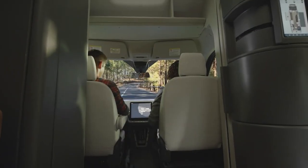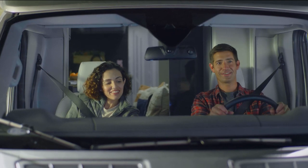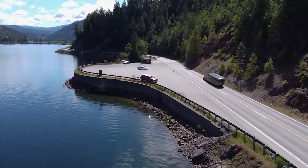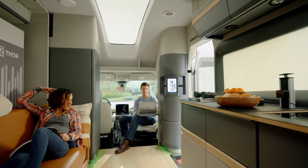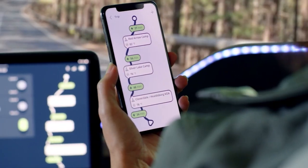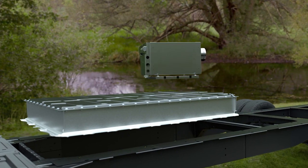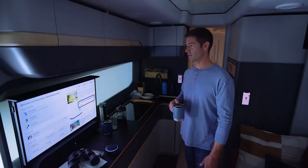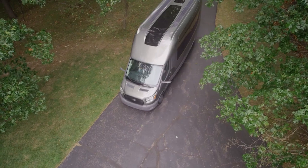The ThorVision Vickle is a revolutionary autonomous vehicle developed by the Massachusetts Institute of Technology (MIT). It is the world's first four-wheeled, self-driving, fully electric vehicle that is capable of navigating both indoors and outdoors. The Vickle is equipped with a variety of sensors, including LiDAR, cameras, and ultrasonic sensors, allowing it to accurately detect both obstacles and its surroundings. It is also equipped with AI algorithms that can analyze the data from the sensors and make decisions in real-time. The Vickle can travel up to 25 miles per hour and can operate up to two hours without needing to recharge. It is a truly revolutionary vehicle that could revolutionize the way we travel in the near future.